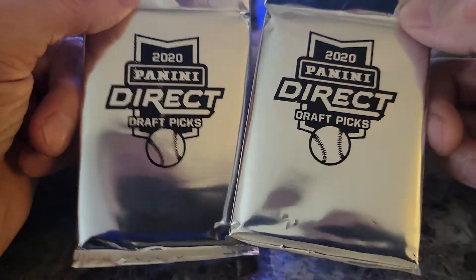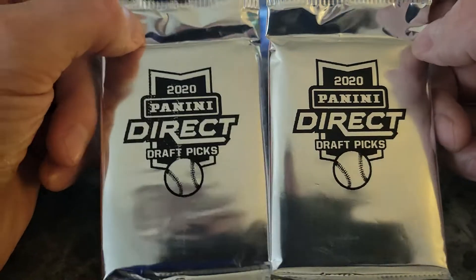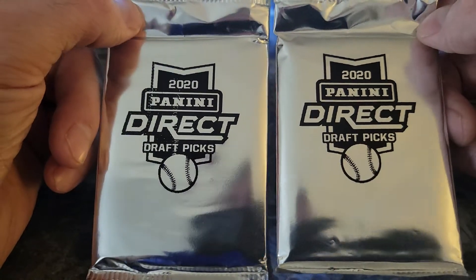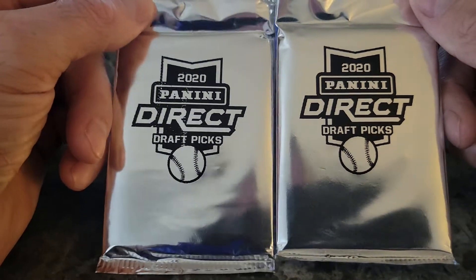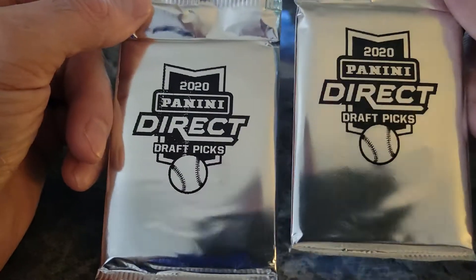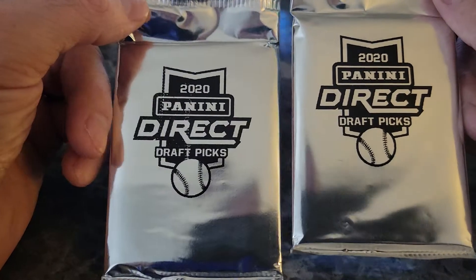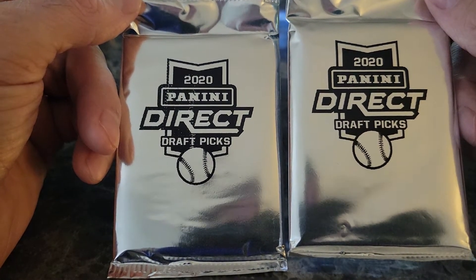Panini doesn't have the logo, so it's not as desirable as Topps. Some of these base cards don't go for much, but the autographs tend to go for a lot. I think maybe Jason Dominguez is in this set, so that'd be cool to get — we'll find out.